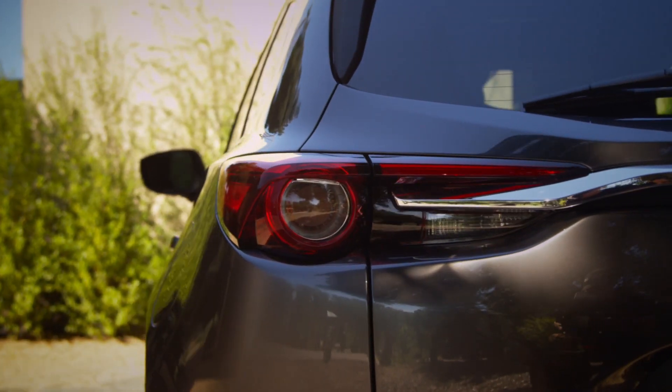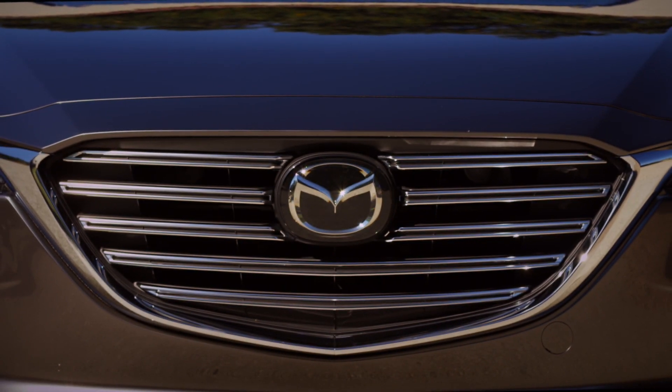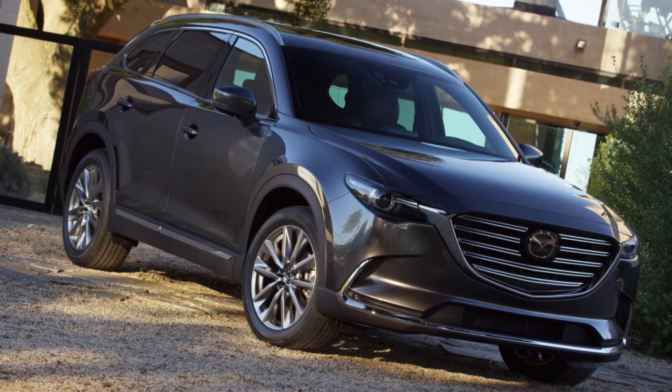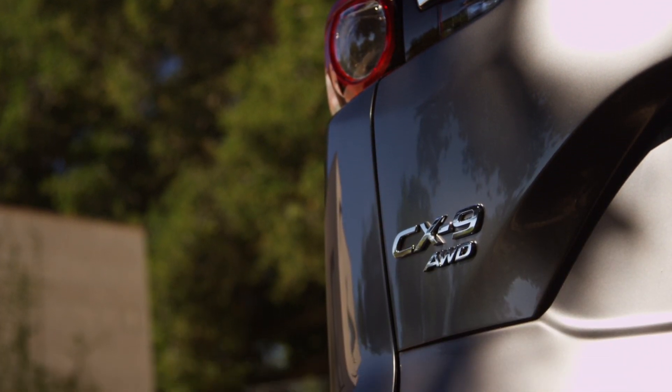Mazda designers sought to balance proportion with stance, the new CX-9 displaying a bold grille, long hood, short overhangs, tapered fenders, large wheels and a swept greenhouse. The crossover's design is clean, uncluttered and handsome, looking lightweight yet stable.